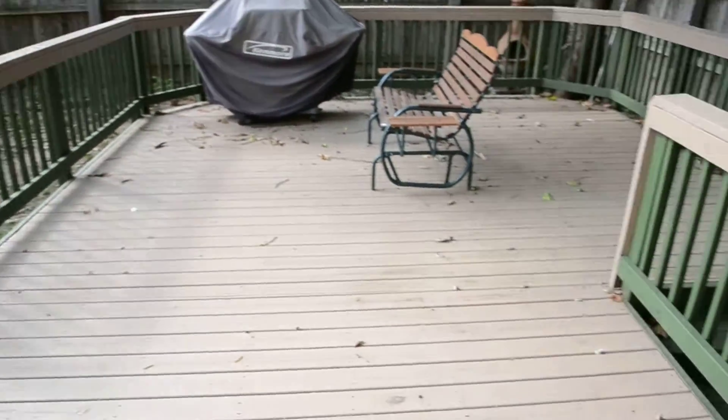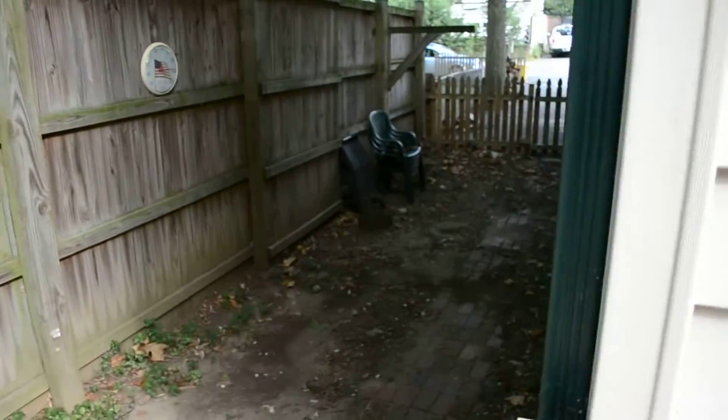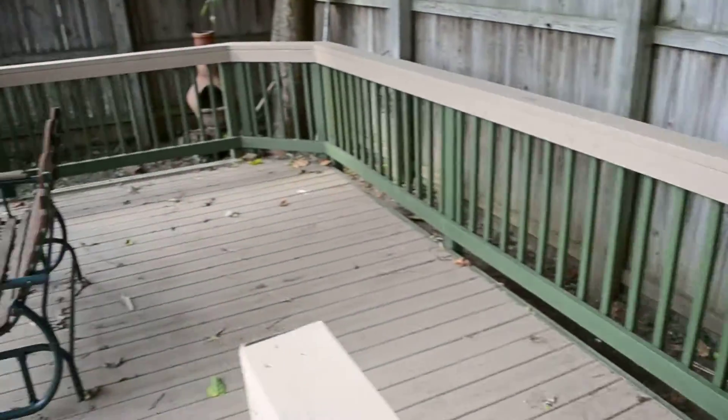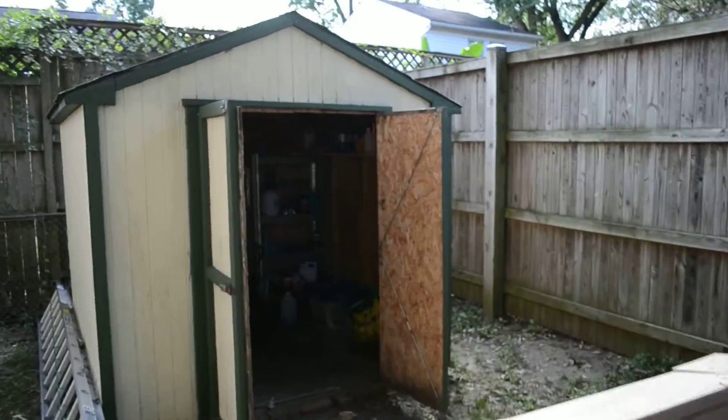It leads out to a big deck, a fully fenced in backyard, and a large deck with a storage shed.